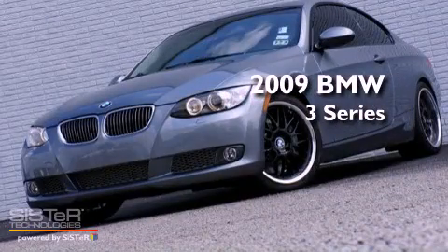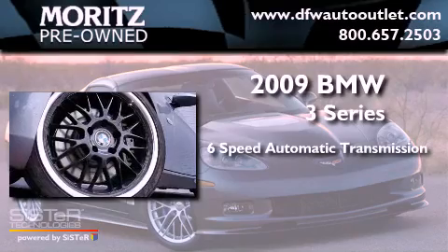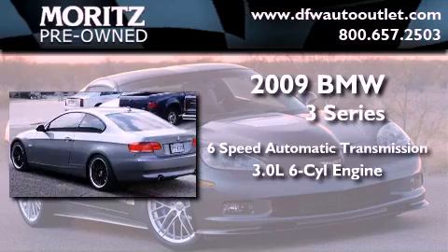This is a 2009 BMW 3 Series. This car has a 6-speed automatic transmission and a 3.0-liter inline 6-cylinder engine.